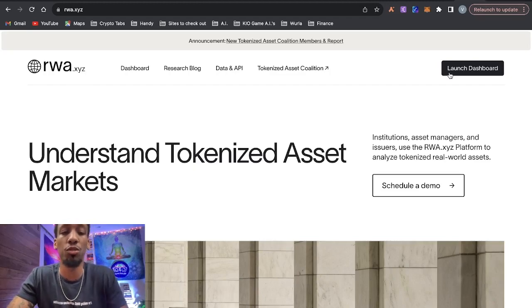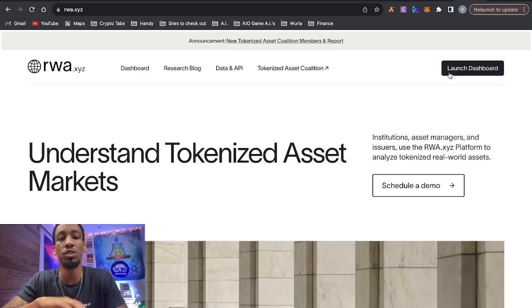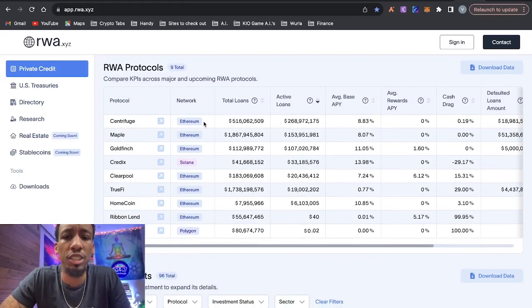Now that we know what Centrifuge is, let's look at some data and go over why I'm so bullish. Over at rwa.xyz — which stands for real world assets — you can see that Centrifuge is number one in active loans, with $268 million in active loans right now, almost double what Maple is doing. They did total loans of $516 million, average APY is 8.8%, and they have a very low cash drag of just 0.19% idle capital in the protocol.